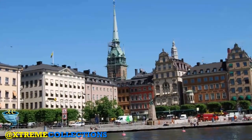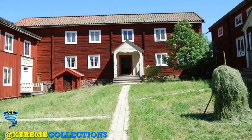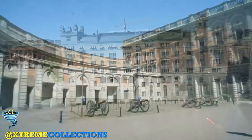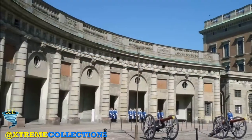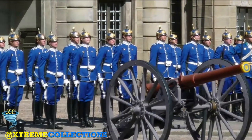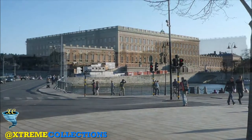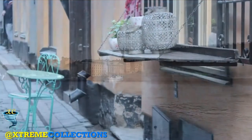The Old Town, in Swedish Gamla Stan, until 1980 officially known as Mellom Broarna — the town between the bridges — is the Old Town of Stockholm, Sweden. The town dates back to the 13th century and consists of medieval alleyways, cobbled streets, and archaic architecture. North German architecture has had a strong influence in the Old Town's construction.